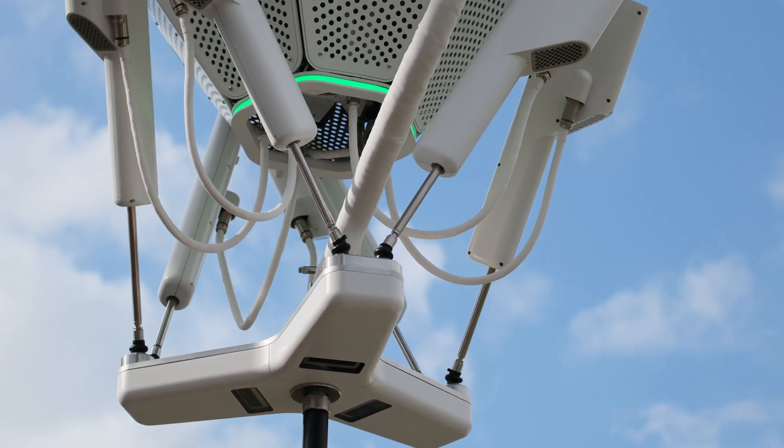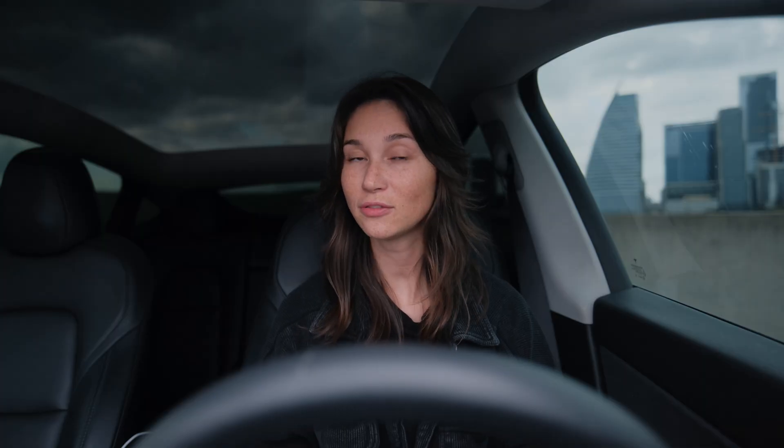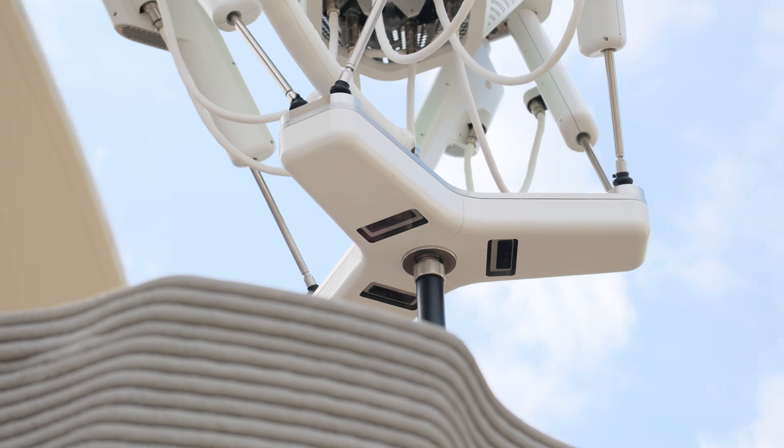Not only did Icon release Vitruvius, but they introduced the world to Phoenix, which is a 70-foot tall 3D printer that looks very similar to a crane. You can have multiple of these running at the same time and only have one person on the job site.